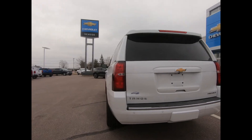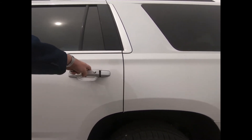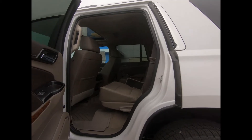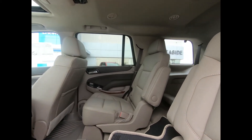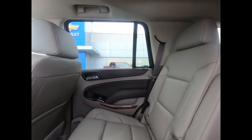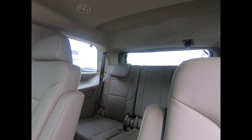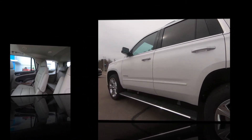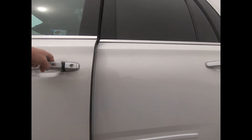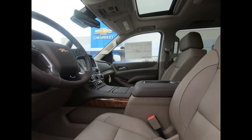There's a deep tint rear glass and a rear vision camera for added assurance while reversing. The interior features perforated leather with second-row heated bucket seats, power windows and door locks, automatic climate control, and a Bose speaker system. There are also power retractable side steps.